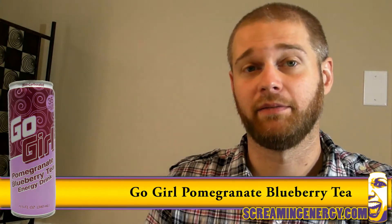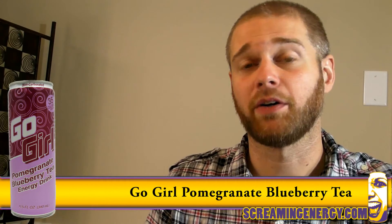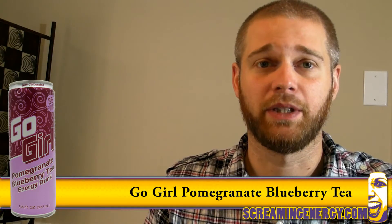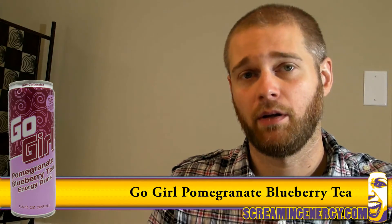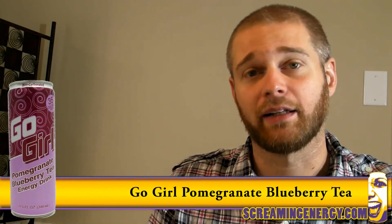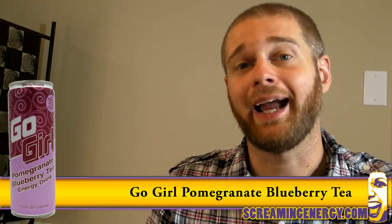Go Girl nailed it in my opinion. The pomegranate is by far the most prominent, and the tea is almost indistinguishable from the fruit flavors. The drink is refreshing, and I'm not at all bothered that I can't clearly distinguish both the tea and fruit flavors.